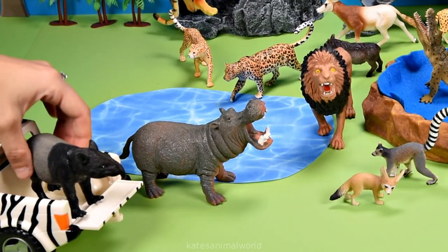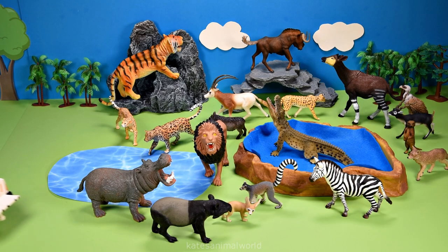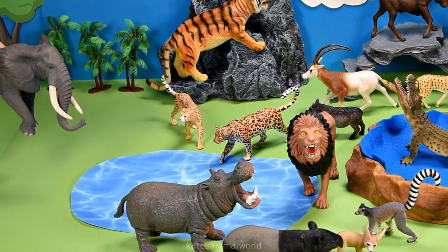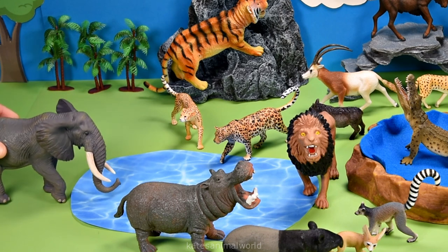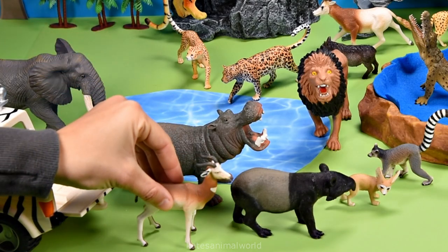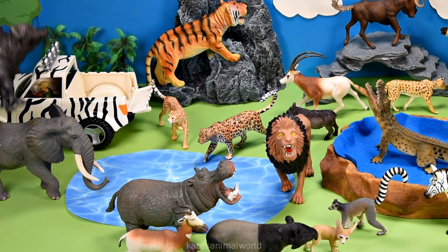Who've we got here? It's a tapir. Tapirs love bananas. It's an elephant. Let's pop the elephant next to the lake. I think they're thirsty. Who've we got here? It's a gazelle. Who's coming in at the back? It's a cape buffalo.